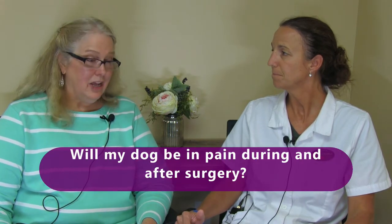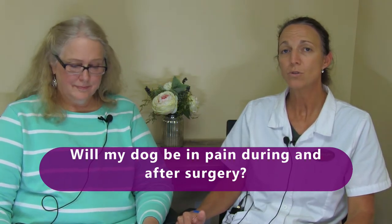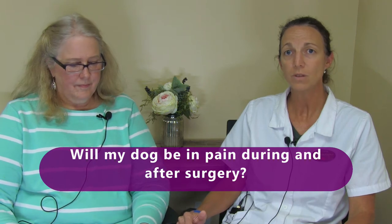Will my dog be in pain during and after surgery? We hope to be able to control that pain. These surgeries are painful procedures by definition, but we control that pain by giving them pain medication prior to surgery — we call that our pre-medication — during the surgery, and then oftentimes we send home medication afterward. We also control pain through our cold laser, our K-laser, which is a non-medication pain control.